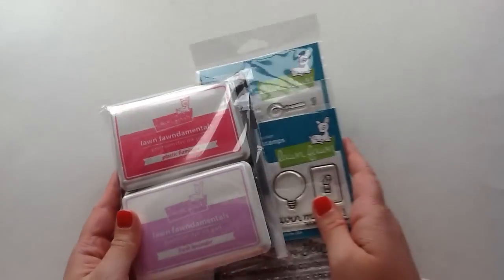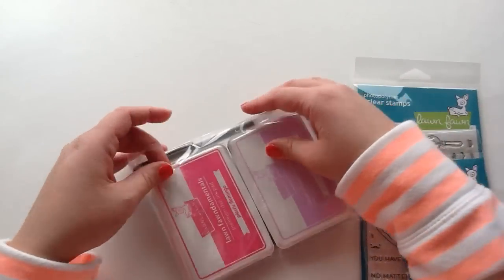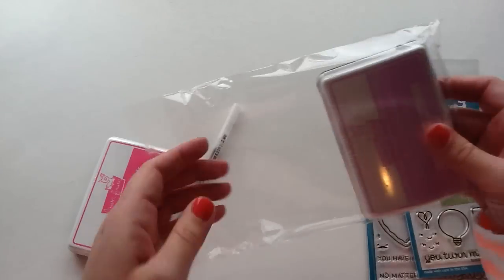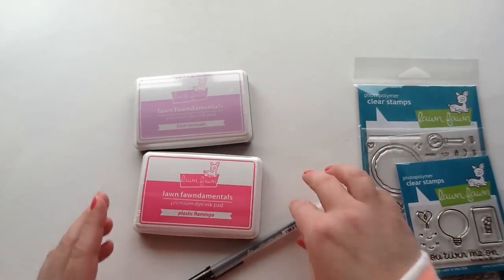The next thing I got is the new goodies from the Lawn Fawn release. It's the Valentine release and I had to get almost all of it — it's so stinking cute. Jamie packaged it so nicely. She always does package everything so nice.